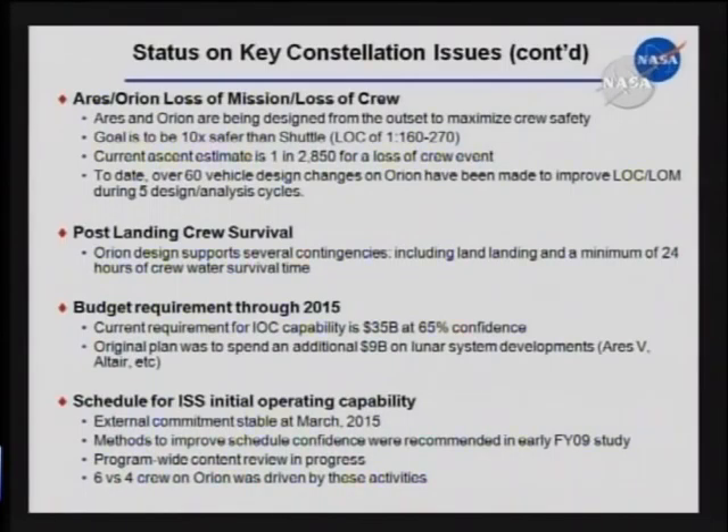Schedule for ISS initial operating capability: our external commitment of March 2015 is stable today. We have a plan to get to that date. We are challenged by the shape of our funding profile to make sure we get the right components in the pipeline to get the spacecraft built so we can get it qualified, tested, and verified to meet that March 2015 date. So we are undergoing right now, as Doug alluded to, a program-wide content review looking at the entire breadth of content in the Constellation program to see if there are any economies we can find, whether we can eliminate certain configurations. One of those notable ones was the six versus four crew — we eliminated that strictly to simplify the path to get to initial operating capability March 2015, and that was worked in very close coordination with the Space Station program.